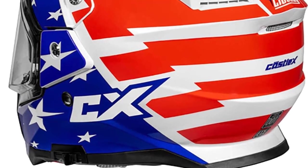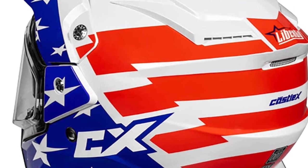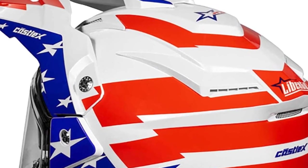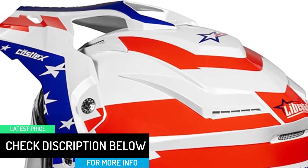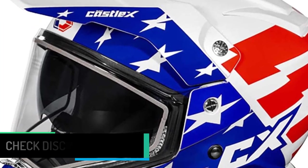The Castle XCX 200 features a hard-coated, optically correct dual-pane shield and a rider-friendly drop-down sun visor system fitted standard with a high-definition smoke-tinted sun visor. It is DOT and ECE approved, and the removable interior padding system offers a plush fit. Eyeglass-friendly cheek pads are included, and a quick-release chin strap buckle system offers micro-adjustments for secure comfort.